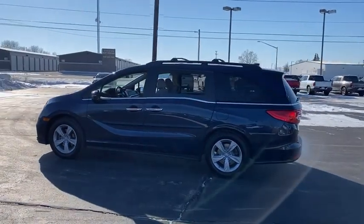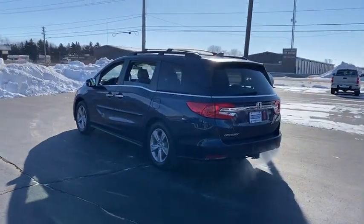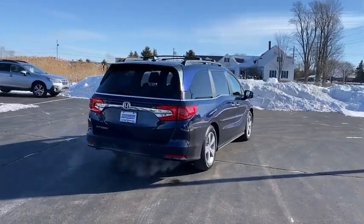Here are some of this vehicle's great options: tire pressure monitor, heated mirrors, aluminum wheels, remote engine start, rear spoiler, brake assist, traction control, stability control, and daytime running lights.